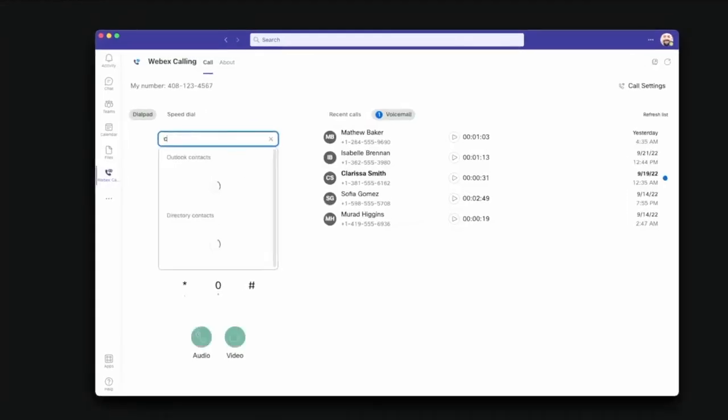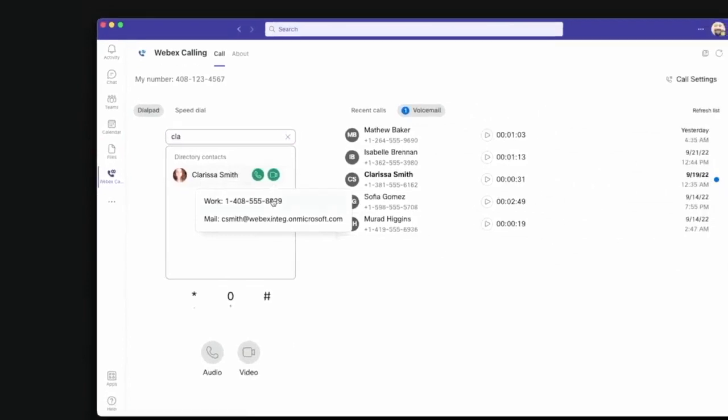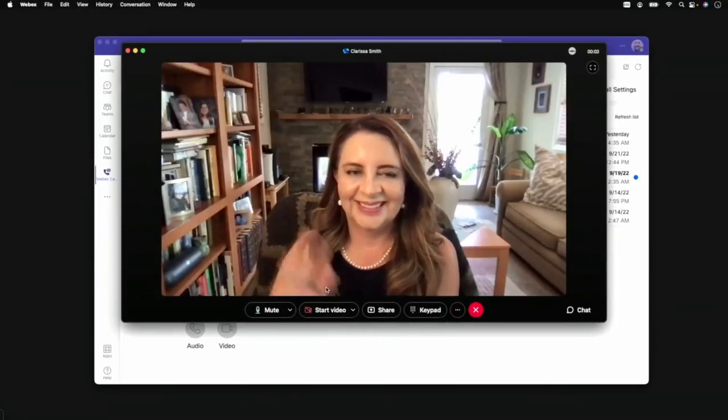Let's make a call to Clarissa to see this in action. As we type her name, search results from the corporate directory quickly isolate her information, and we can launch a video call. Now you have access to the complete WebEx calling experience through this live call window.